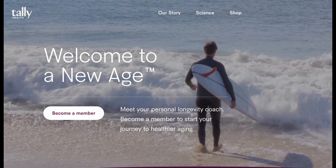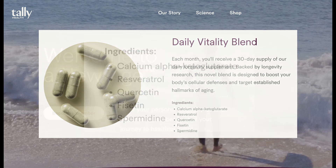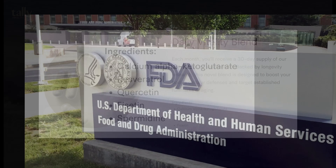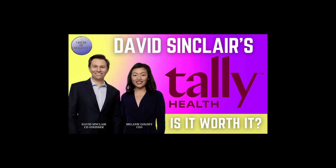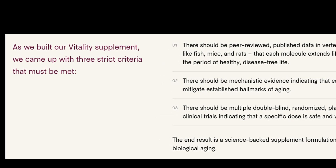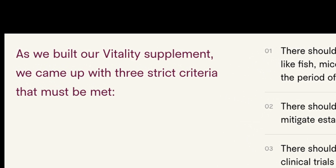The first thing that stood out to me when visiting the Tally Health website and seeing the supplement combination they offer was what it didn't include. Can you guess what that is? I'll talk about that a little later. I have a separate video about Tally Health that I'll link at the end, or you can click the little card in the upper right-hand corner of the screen now.